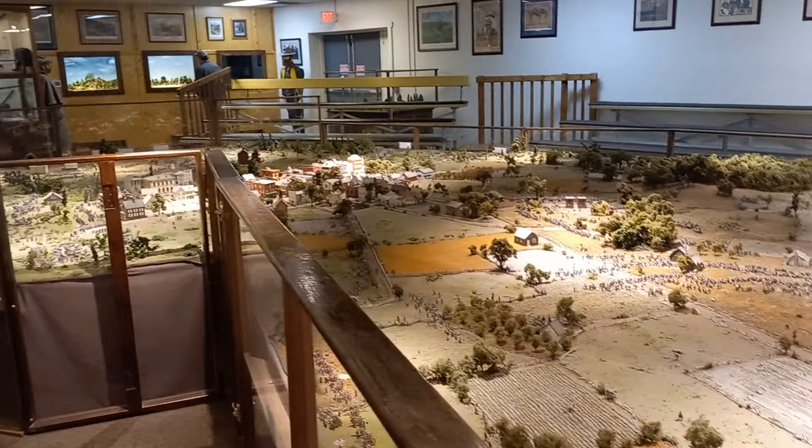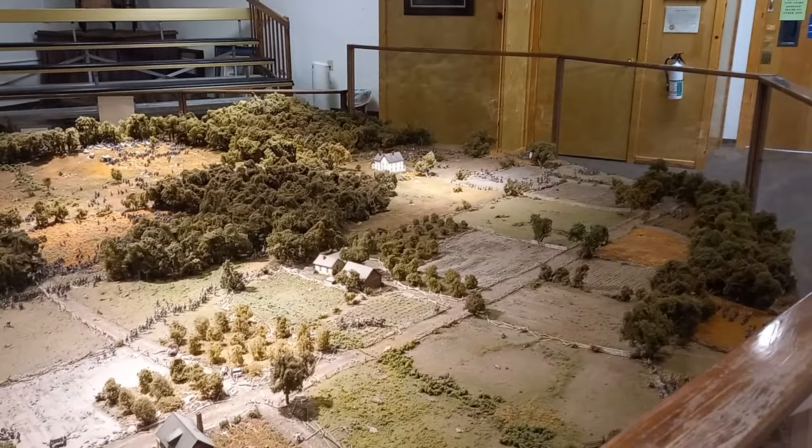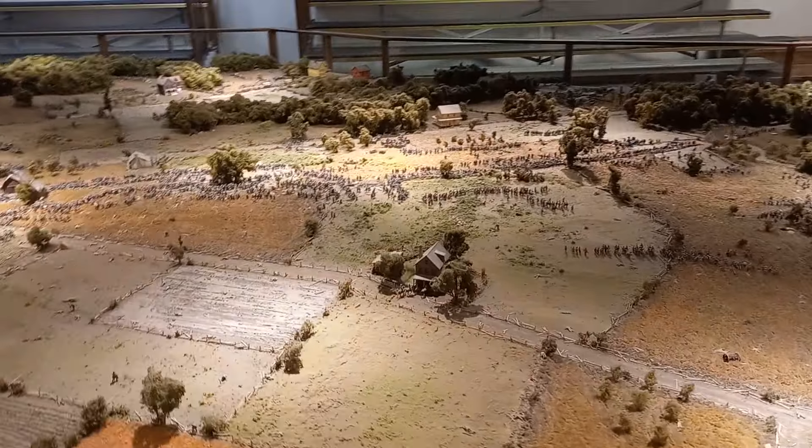So to the left up there is the town, or the north. This would of course be the south end of the battlefield. Right here in the middle I assume would be Cemetery Ridge.